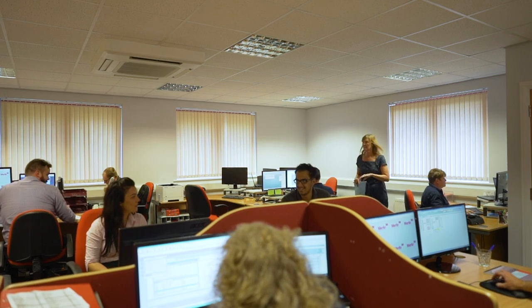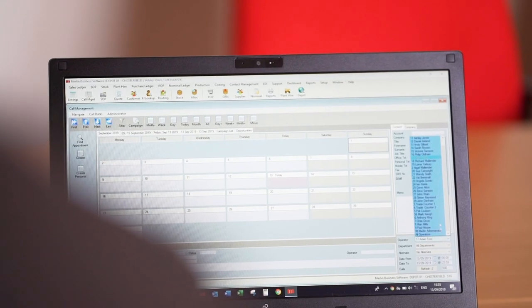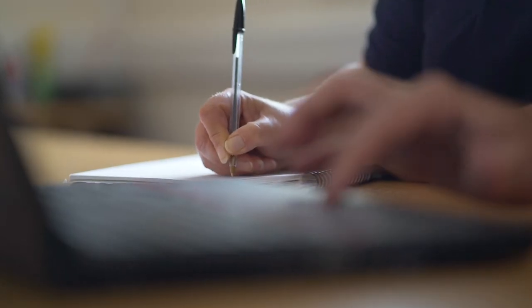With over 70 staff, our implementation team will guide you through every aspect of your migration to Merlin, including personalised training, data transfer, document design and on-site support at go live, all carefully coordinated by an experienced team of project managers.